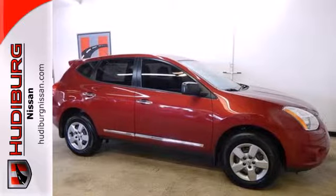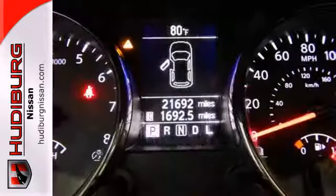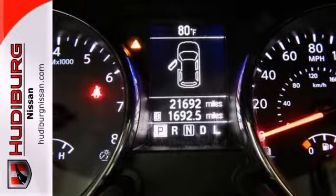It also comes with steering wheel cruise controls, air conditioning, and power windows and locks. Plus, it has rear heater ducts and keyless entry for ease of entry and exit.